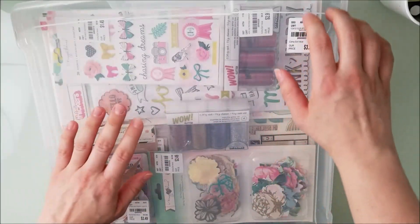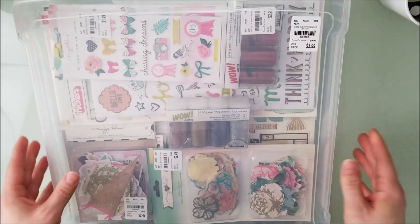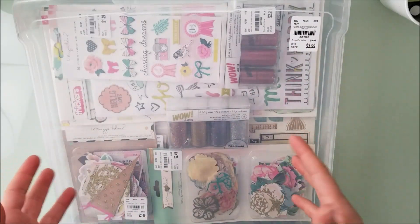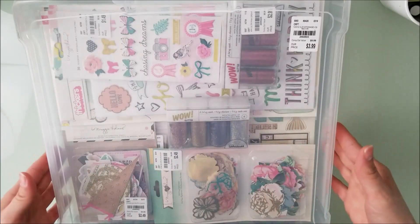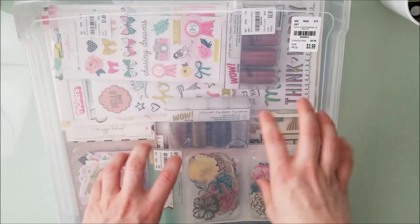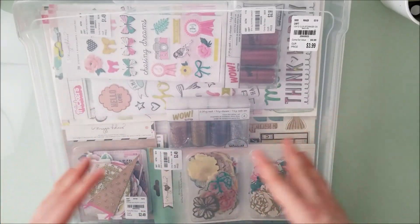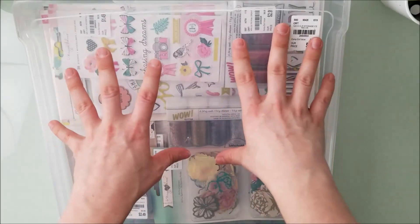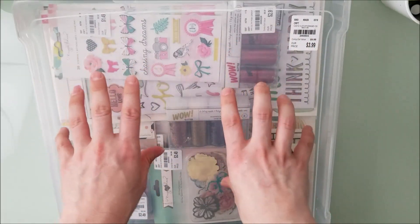This is a Tuesday Morning haul. I've never really done a Tuesday Morning haul on my channel because I just never really get anything — however, I am a huge Maggie Holmes fan, and they had a ton.